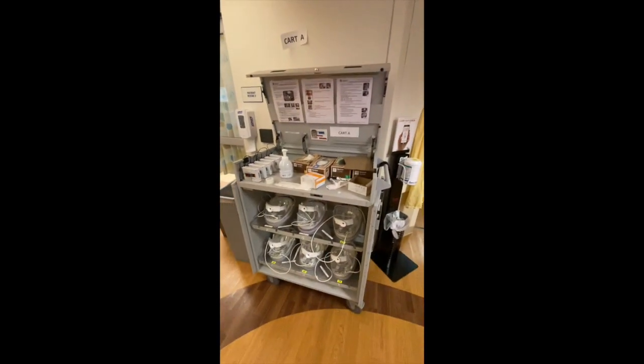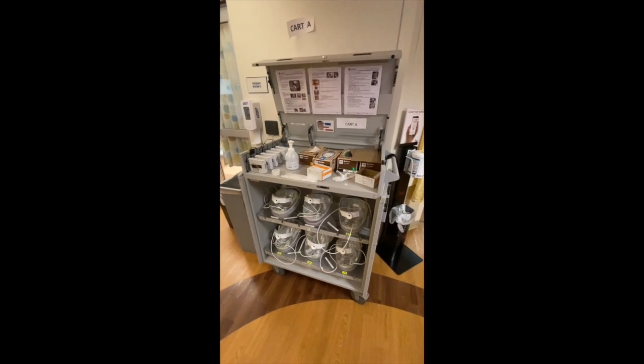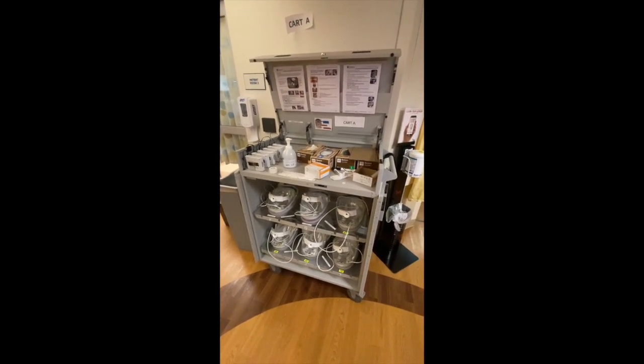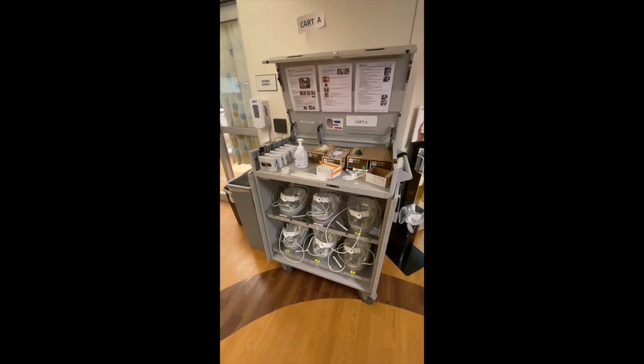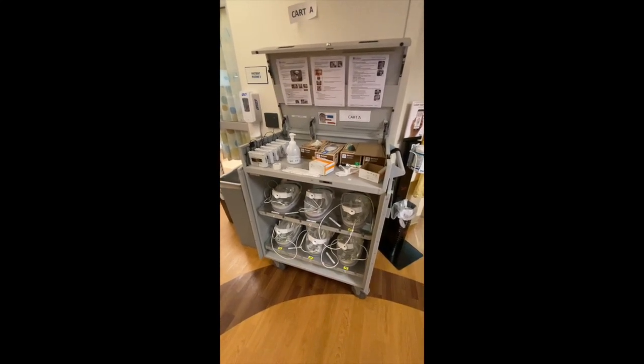Here are all of our cappers. We have cappers for the faculty and the fellows to use on shift. We also have N95s and everything else, but if you choose, you can use a capper for your entire shift as well.